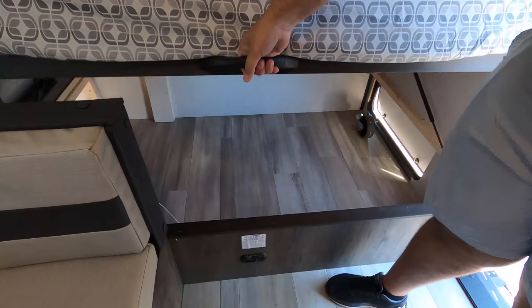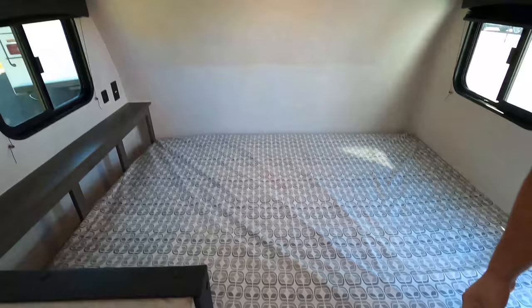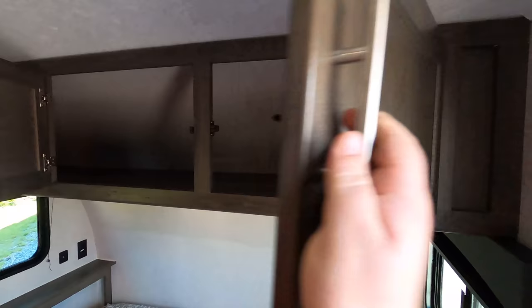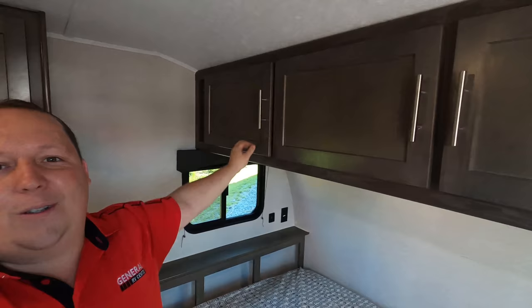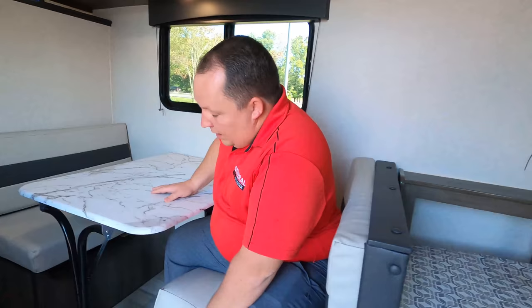There's a handle here for storage — look at that, it's huge! Very nice. We also have storage above. You know what, this is a hobbit-sized camper. If you're Will's height, look at Will's head — but I'm good, I could live in here. Over here we have the dinette.